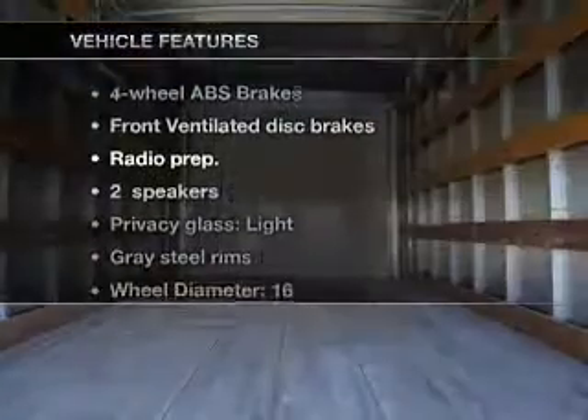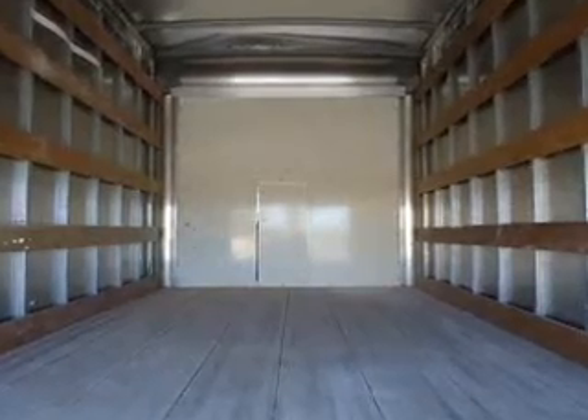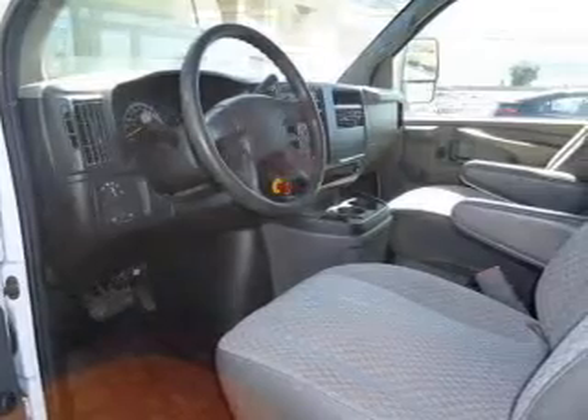Plus, enjoy these notable features that are included in this vehicle: air conditioning, power steering, and for your peace of mind, the following safety equipment is included: front ventilated disc brakes.